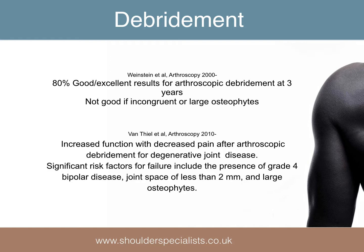Arthroscopic debridement has been shown to be effective in 80% of patients, but is less reliable if the joint is incongruent or there are large osteophytes present. A more recent study confirmed its efficacy, but again not in patients with large osteophytes, grade 4 disease involving both the humerus and glenoid, or if the remaining joint space is less than 2 mm.